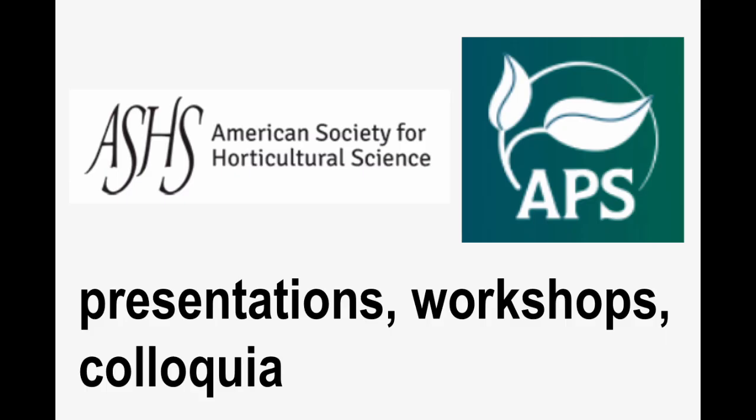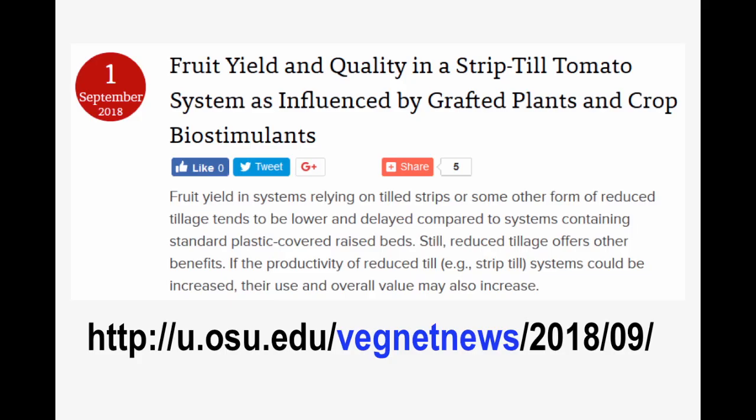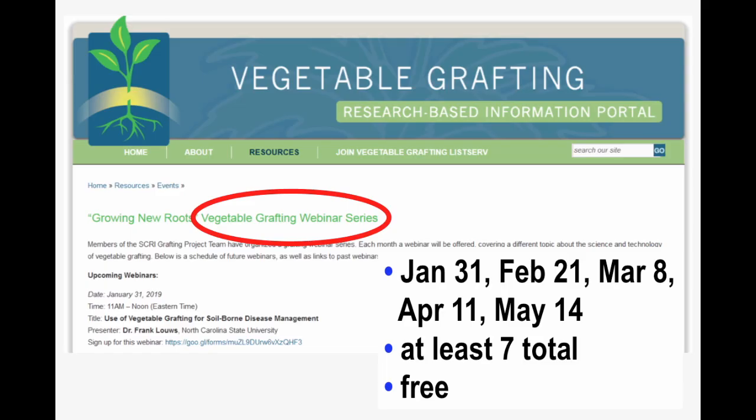We are active in our respective professional societies — the American Society for Horticultural Science, the American Phytopathological Society, and others — where we host workshops, colloquia, and deliver presentations. We're also very active within the extension circuit at programs like Organicology, this research forum, and many other grower conferences where growers meet in large numbers, particularly organic growers. We offer newsletter articles with local and regional reach, and we are offering webinars — the next one is scheduled for February 21st. These are free online webinars, and they are recorded so you can view previous versions as well.